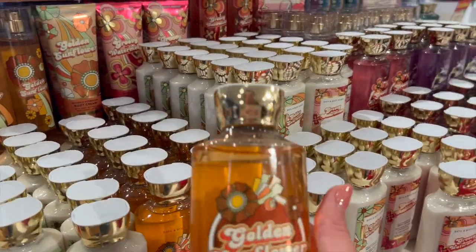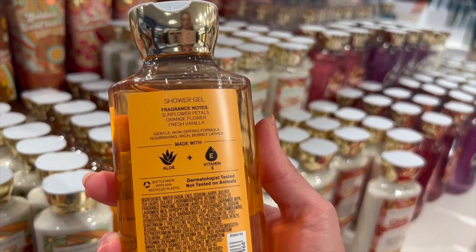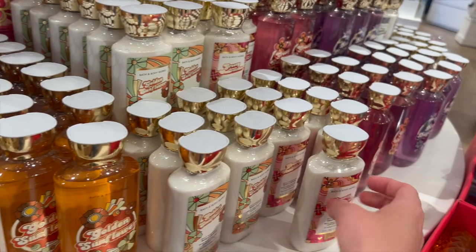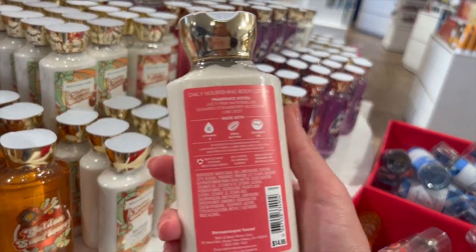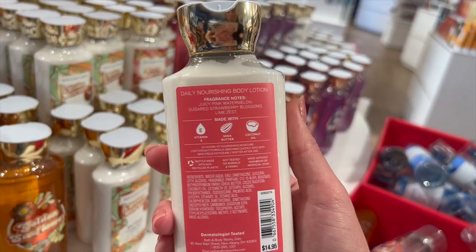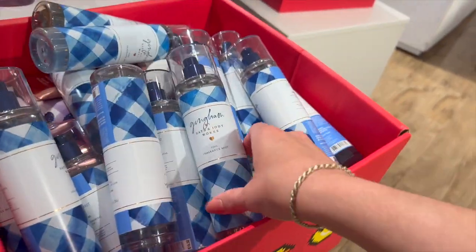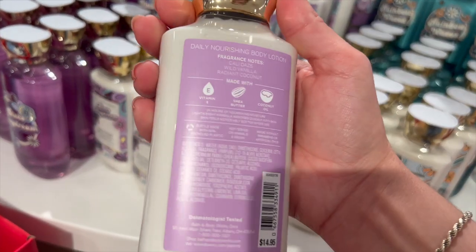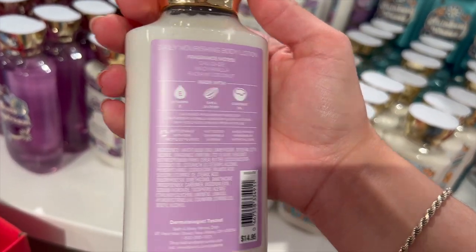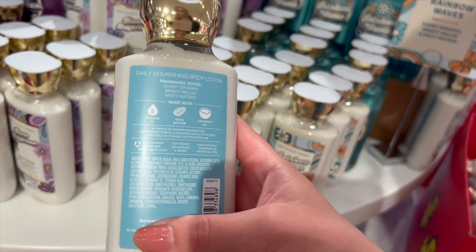And then the 70s collection — oh, this packaging is so dreamy, I love it. We have Golden Sunflower here. Honestly I don't think I'm going to pick anything up from this collection until it goes cheaper — 50% off is just meh. We have Groovy Watermelon, and I would pick that one up because if you like it, it'll go pretty quickly. We also had some Gingham Mist, Disco Daydream, Cali Days, and Rainbow Waves, which is back from last year's Pride collection.